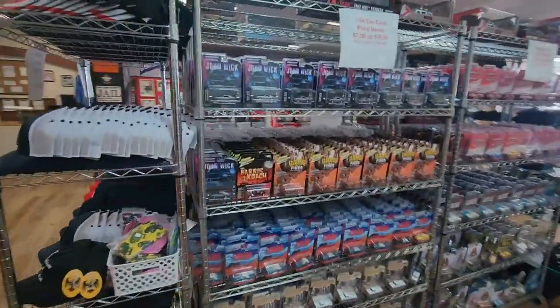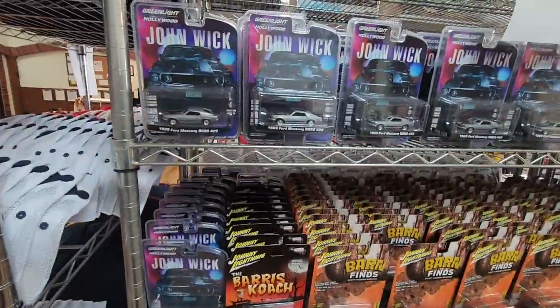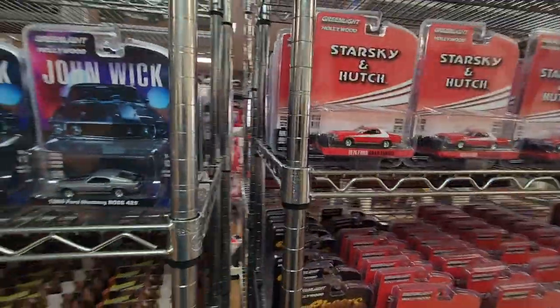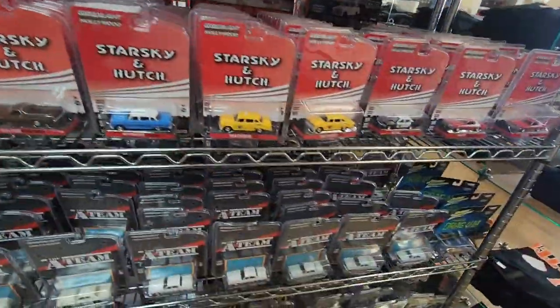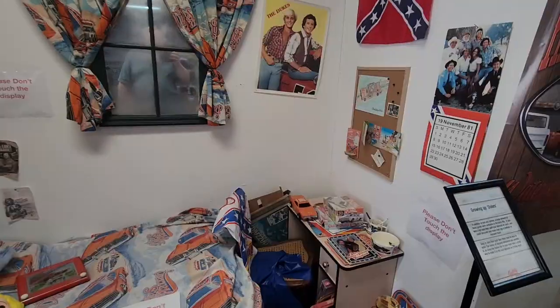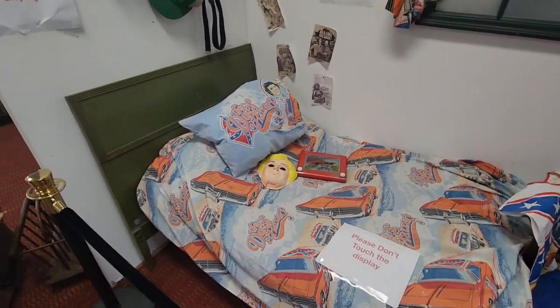All kinds of memorabilia, toys and stuff like that. Hot Wheels. This is, of course, from John Wick — here in the Cooters store. Starsky and Hutch. More Starsky and Hutch. A-Team. Just all kinds of TV memorabilia. You can see here some of the stuff that was out.